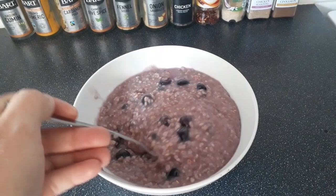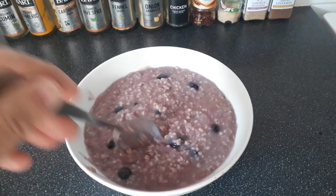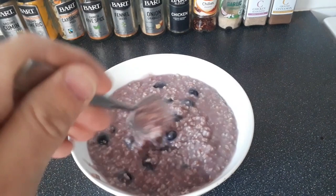Here is my delicious healthy filling breakfast — oats, cinnamon, a little bit of sea salt, frozen blueberries. This is so good, so full of flavour. It'll fill me right up. I'm going to have a nice massive cup of green tea straight after this.